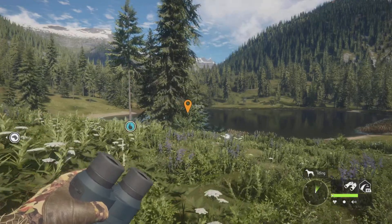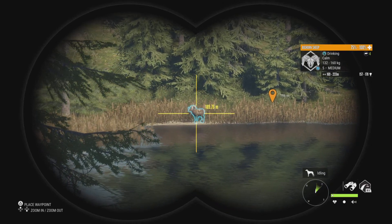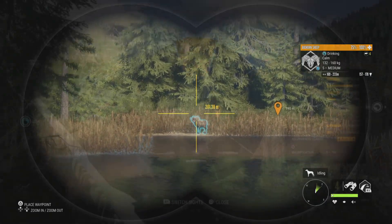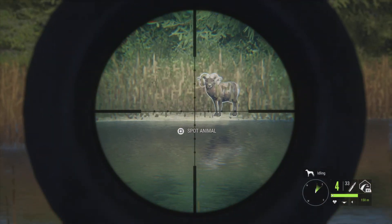Hello everyone, welcome back to Hunter Call of the Wild. In today's episode we are on Silver Ridge Peaks, hunting some level 5 bighorn sheep. I have a couple of them on the map right now, so we're going to go through and hunt them down at their zones and see what we're able to get.